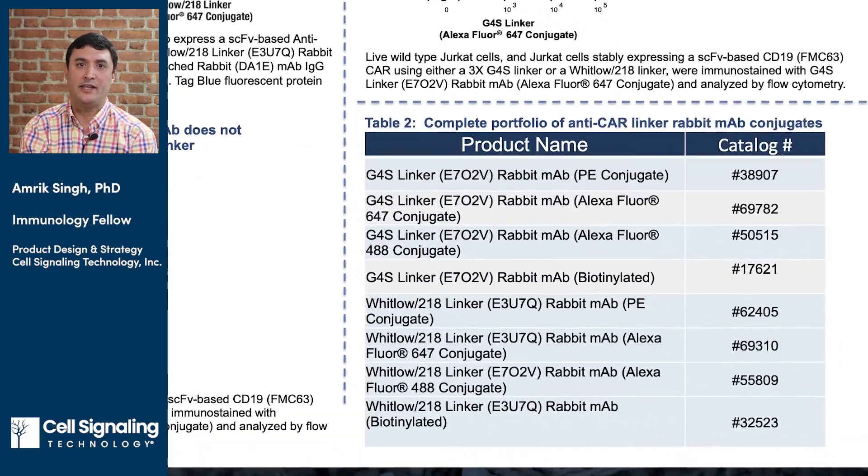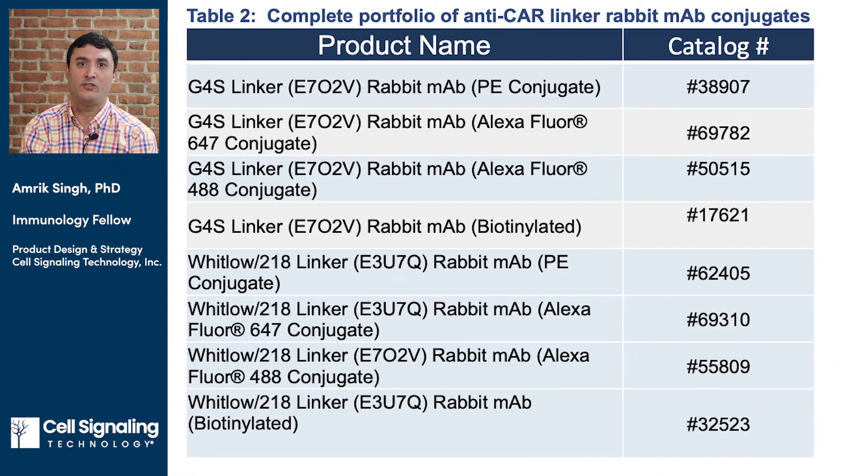For a complete listing of the CST anti-CAR linker monoclonal antibody portfolio, please visit the links below this video. Thank you for your attention.